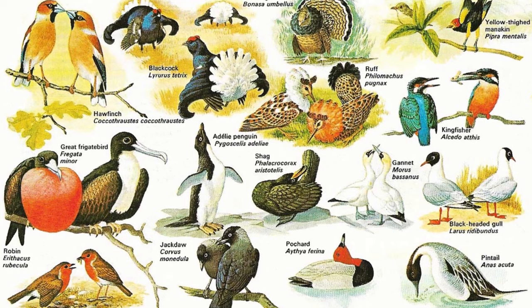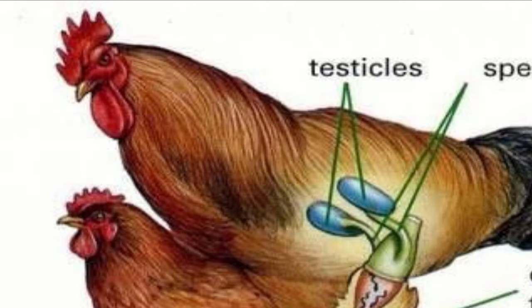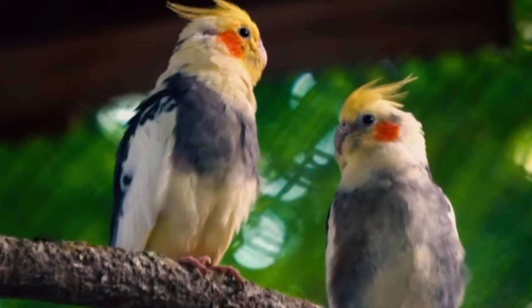Well, believe it or not, birds reproduce in a similar fashion to us humans. They have testicles, ovaries, mating rituals, etc.